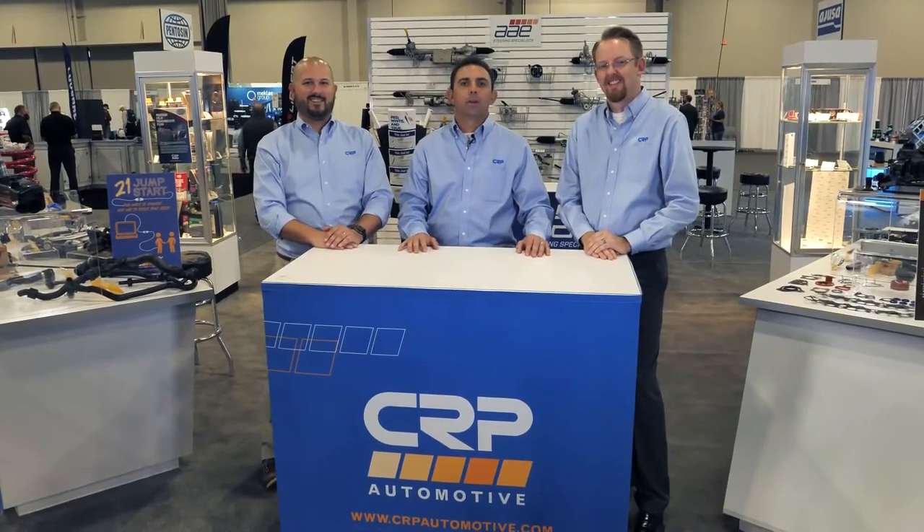Hi, everyone. Welcome to the CRP Automotive booth at Apex 2021. In this video, I'm going to cover some of the new Ryan offerings. Ryan's going to cover some new fluids from Pennison, and Corey's going to cover some great new things from AAE Steering. Let's get started.